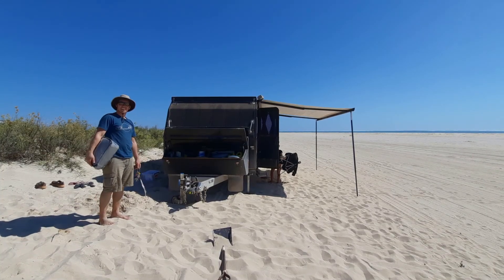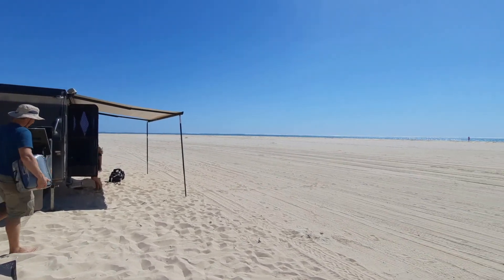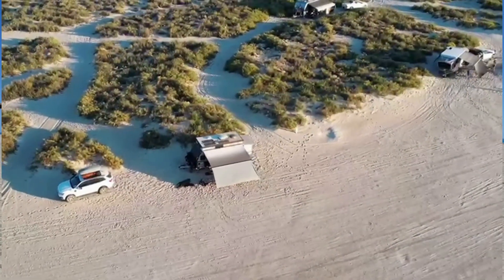It looks perfectly levelled there — what a spectacle. And now we can just enjoy this magnificent beach setting for a few days.